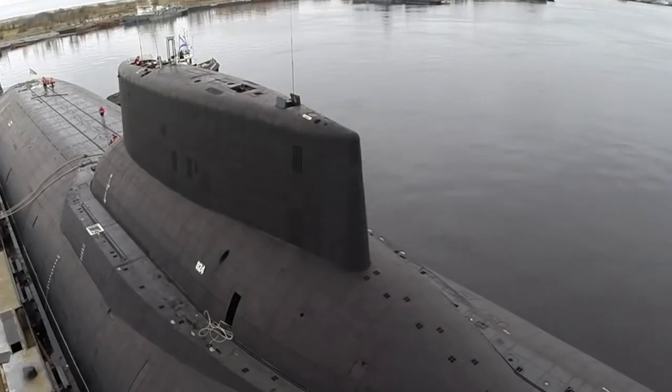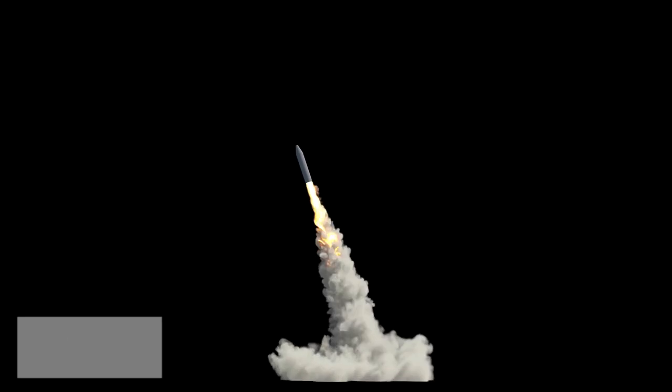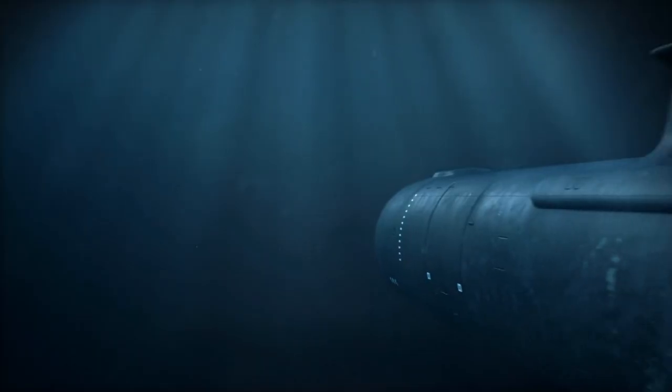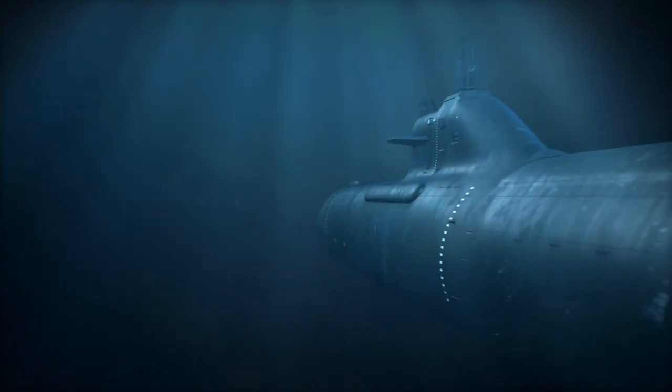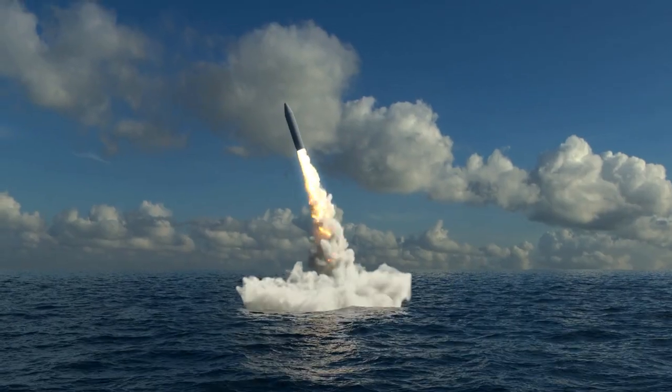So why were such submarines conceived and built? After land-based ICBMs were developed, it was conceived by military planners that putting a ballistic missile inside a submarine would be the most powerful deterrent any superpower could have.